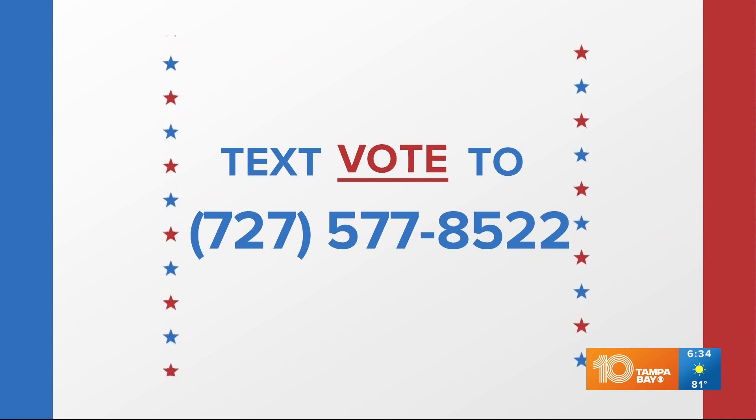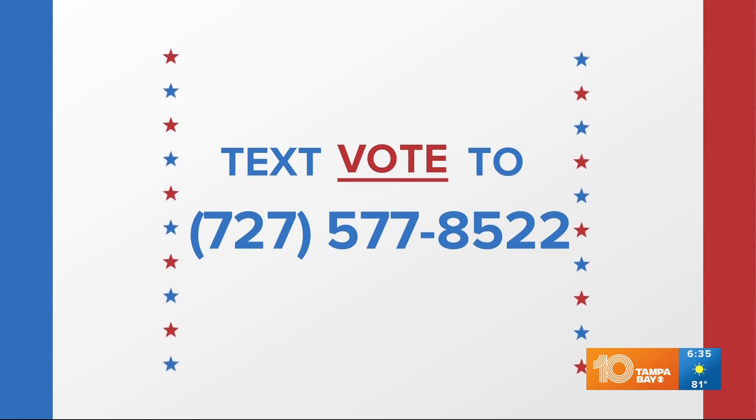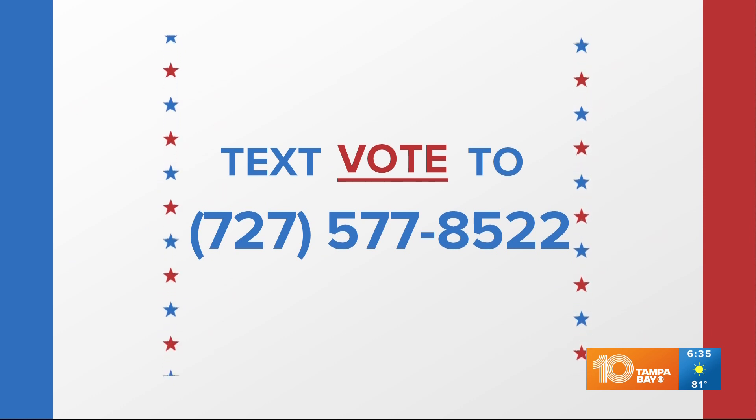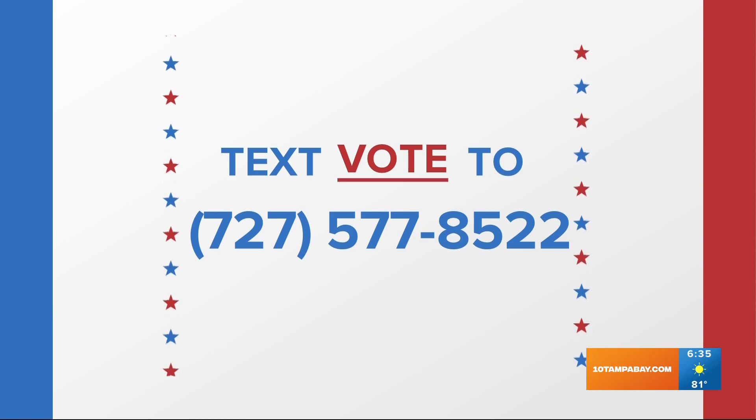10 Tampa Bay also has some resources available for you if you want to figure out what's on your ballot. You can send a copy of our voter guide right now to your phone. Text the word vote to 727-577-8522. We'll send you a link with information on your polling sites and what's going to be on your ballot.